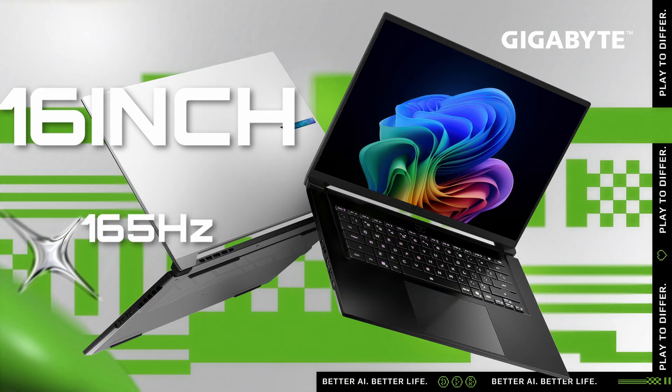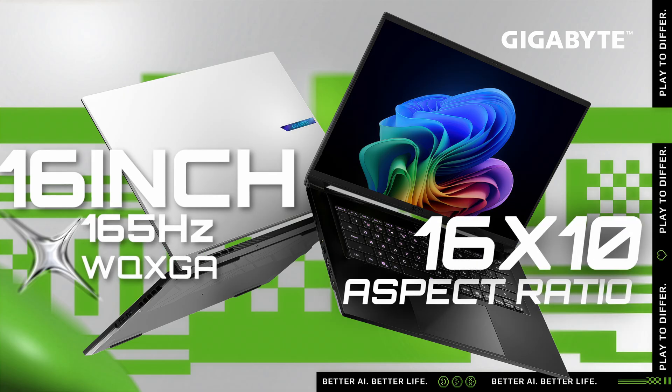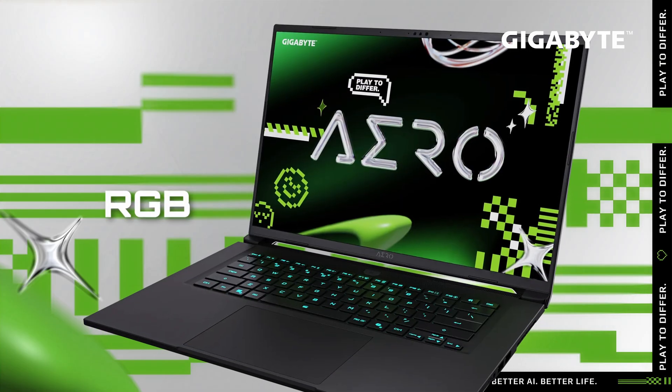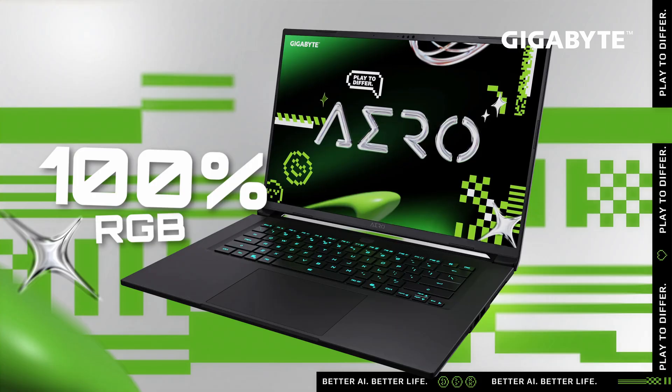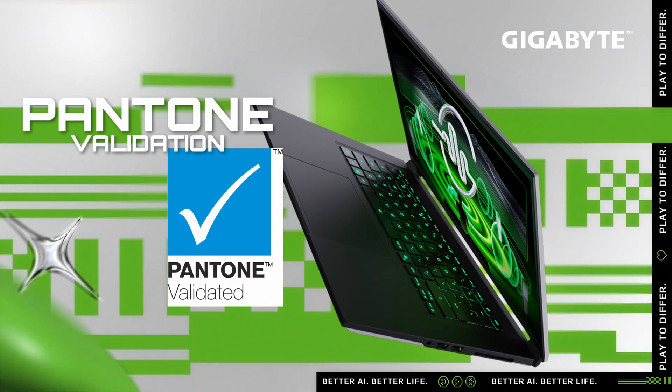For the display, it's a 16-inch 165Hz WQXGA in a 16x10 aspect ratio with a peak brightness of 400 nits. And for display accuracy, it covers 100% RGB with Pantone validation for creators who need true and accurate color representation.